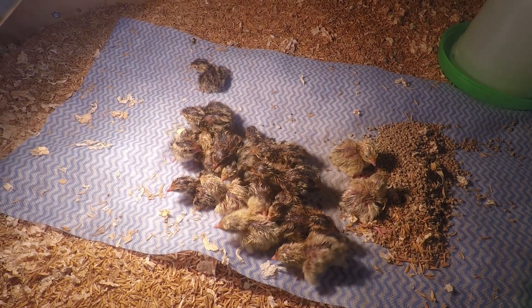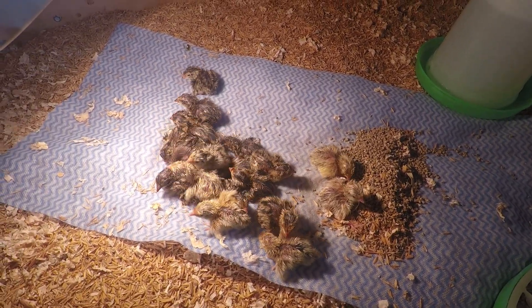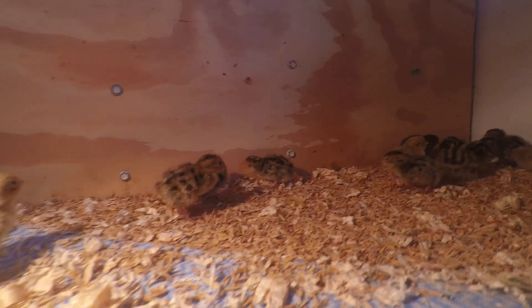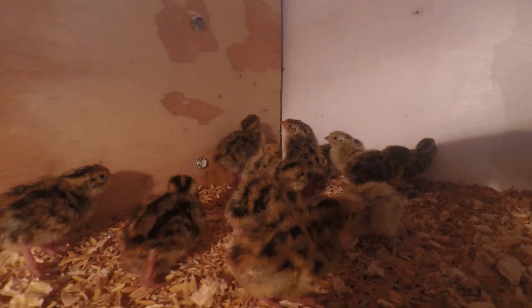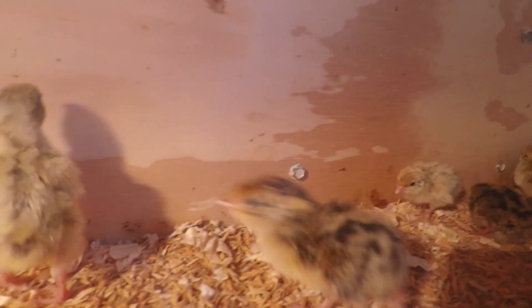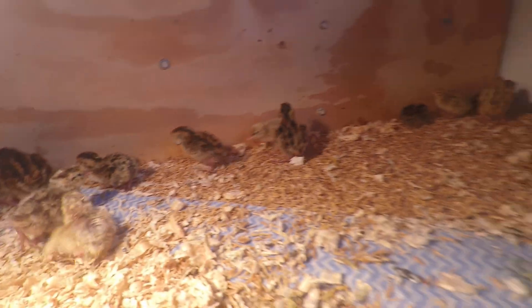They're all cuddling up under the lamp to get some heat. They've got food, they've got water, so they should be good now and I'll check on them later in the day. About one day old.